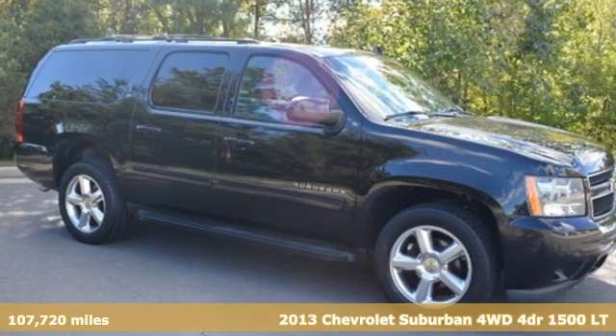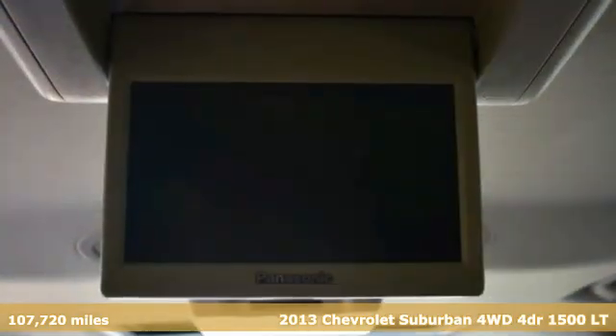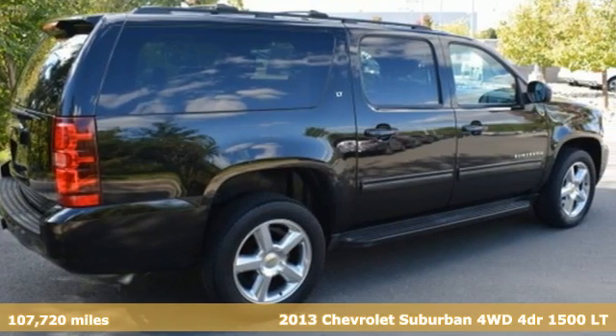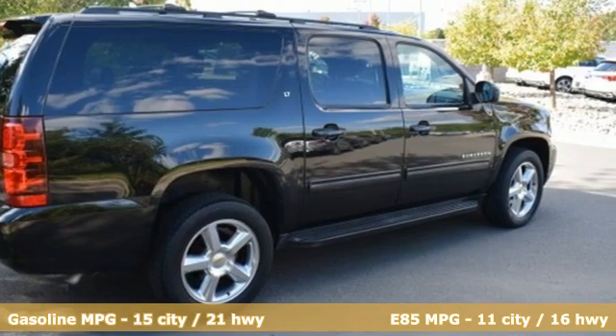It's a 2013 Chevrolet Suburban. The Suburban has dominated the road since 1935. This model continues the tradition with power, efficiency, and adaptability you'd expect.